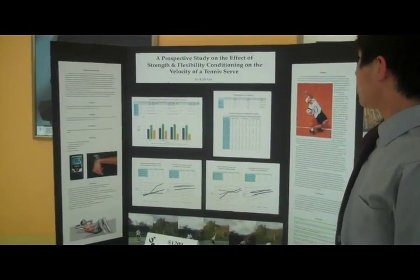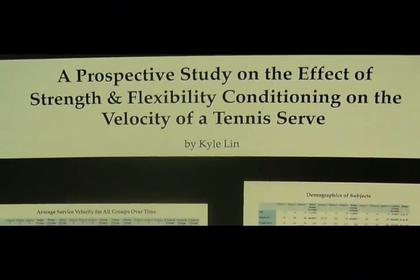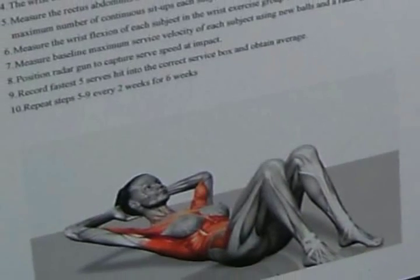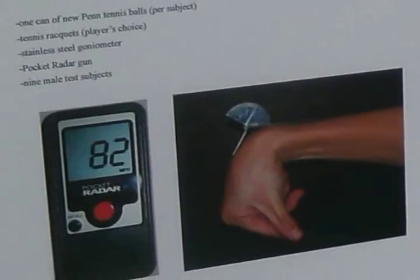It's about the effect of strength and flexibility conditioning on the velocity of the tennis serve. I studied whether improving the strength of rectus abdominus muscles and wrist flexion would increase the velocity of the tennis serve.